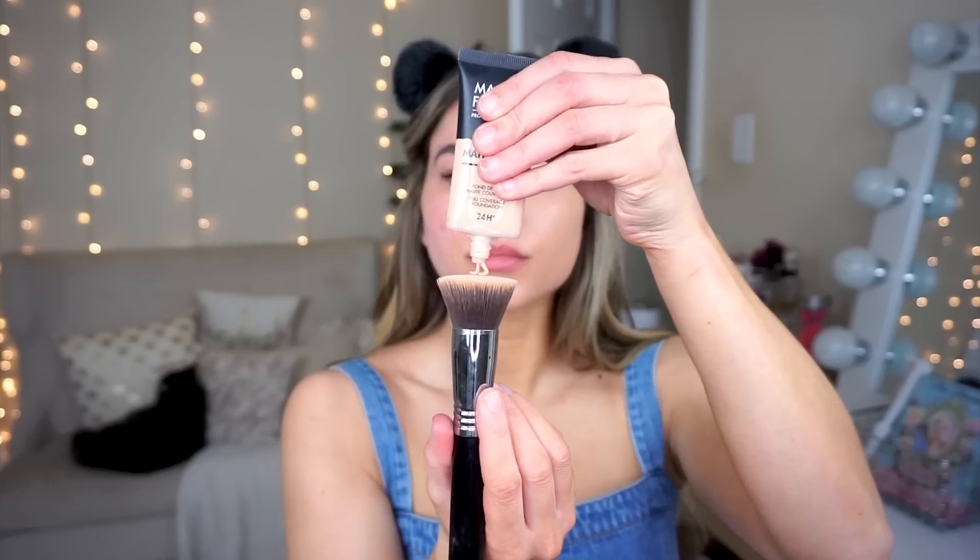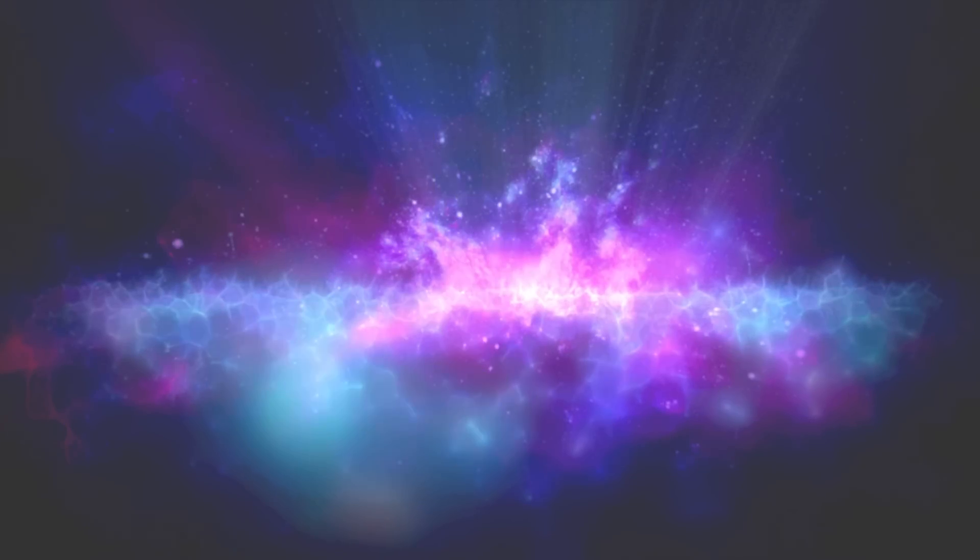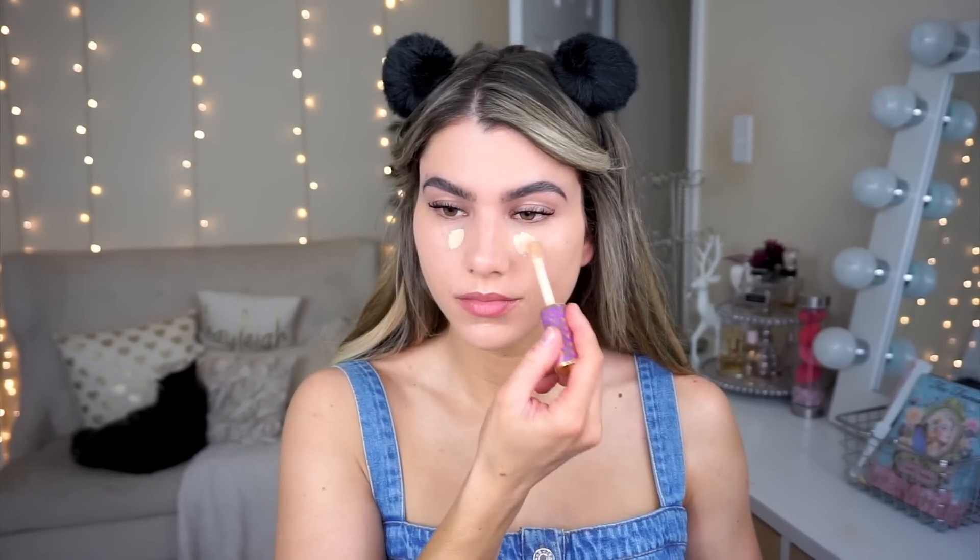I decided to also use a mattifying foundation — this is from Makeup Forever, it's called the Matte Velvet Foundation in shade R330, which matches my body really well. That foundation is incredibly long-lasting and prevents your skin from getting too oily, and it has full coverage so it covers problem areas very nicely. I apply it with a flat top kabuki brush from Sigma to get the fullest coverage without using too much product. For concealer I'm using the Tarte Shape Tape in Light Neutral, patting it under my eyes and on the sides of my nose with my fingertips.